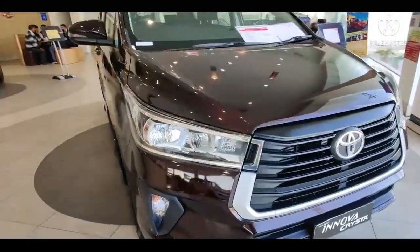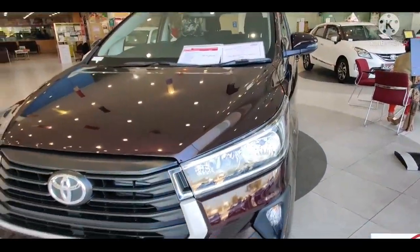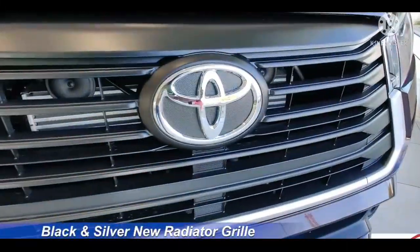Untuk diketahui pula, untuk pasar mancanegara menggunakan lencana Innova Crysta. Sementara di sini memakai imbuhan Kijang di penamaan depan, karena brand image yang begitu lekat di hati masyarakat.